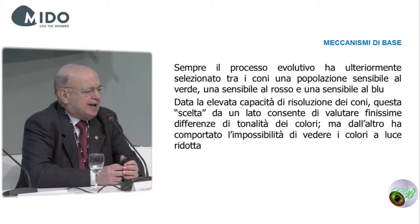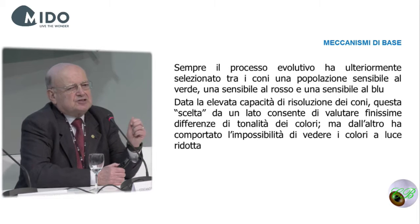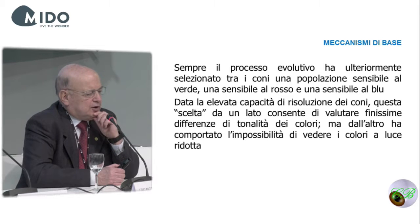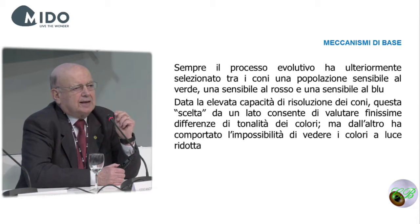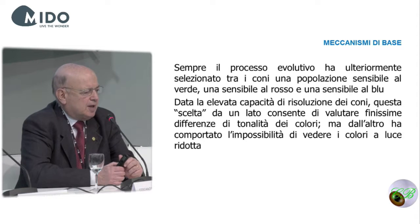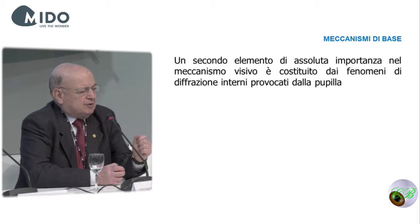The evolutionary process also selected, among cones, a population sensitive to green, to red, and to blue. Thanks to their high resolution power, this selection allows us to define different nuances. However, you cannot see colors in the dark, as we all know.